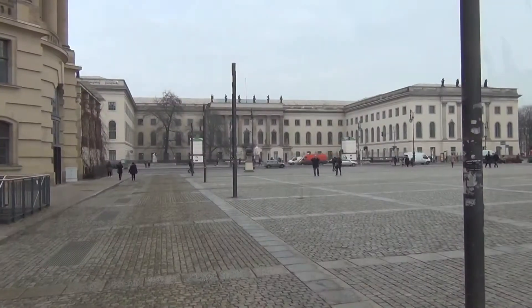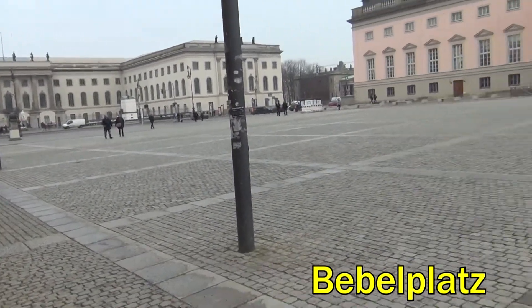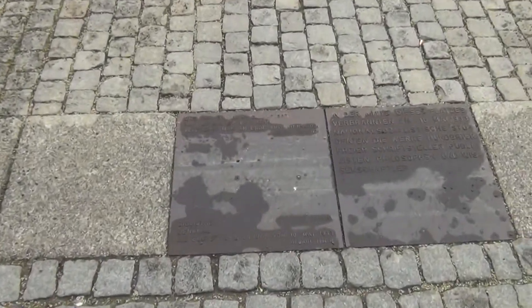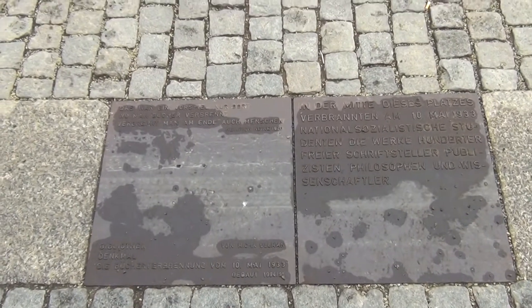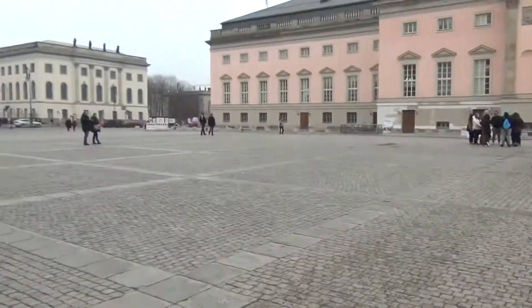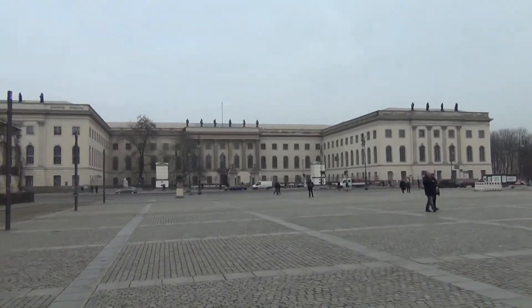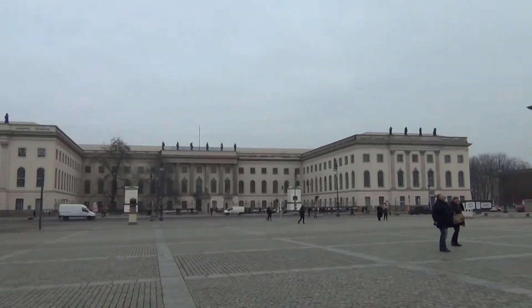And it's certainly worth your time. Here we are on the Bebelplatz — that's the site of the original Nazi book burning. Right across the street, they are selling books to replace the 20,000 that were burned originally back in 1933 and beyond.